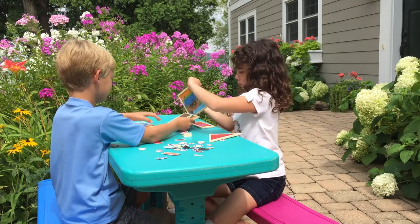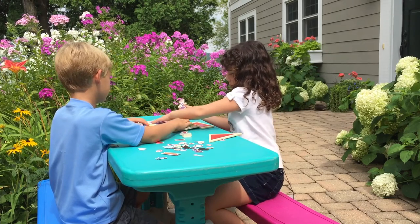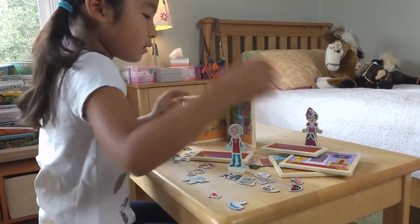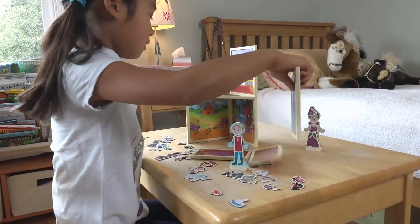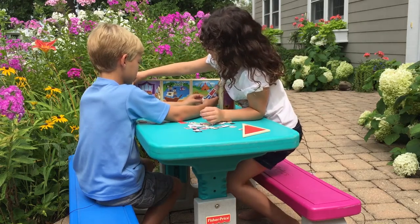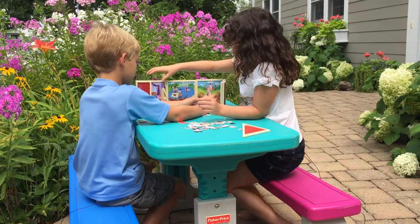The breadth of costumes, props, and expressive faces encourages flexibility and ingenuity in play, building language and reading skills. Kids practice dialogue, solving problems, negotiating plots, and planning action.